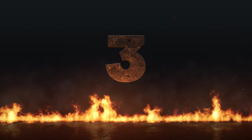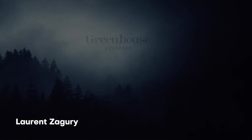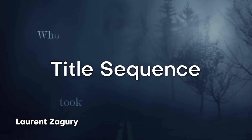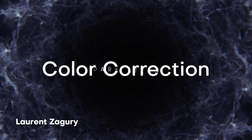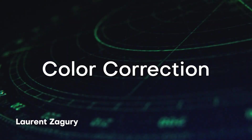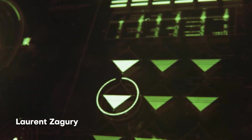All right, now we're getting into the final 3. Number 3 on the list, this one comes from Laurent Zagary, who creates this awesome looking title sequence. It's very moody and dark. It looks like it can pass for some sort of Netflix trailer or intro sequence. I love the use of textures and color correction to really bring this piece to life — not just create a beautiful looking aesthetic, but one that also communicates a really dark and interesting mood.